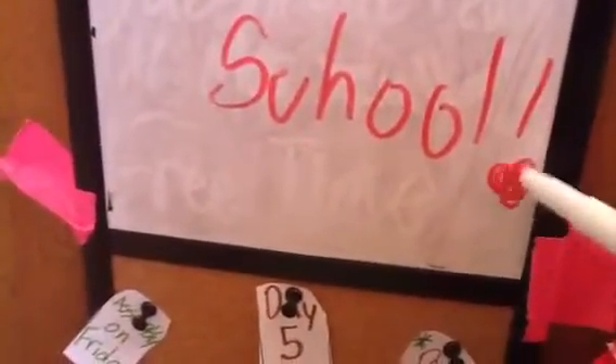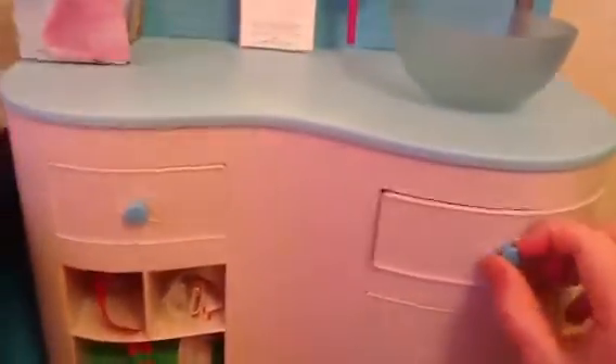And then over here are all the whiteboard markers. It's the school. Now we're going to go up on this level. We have this, which you have seen in my last video.